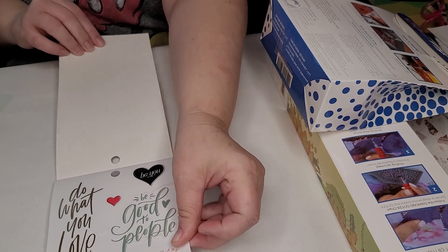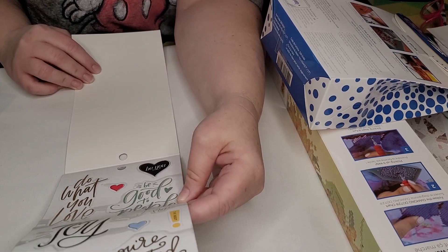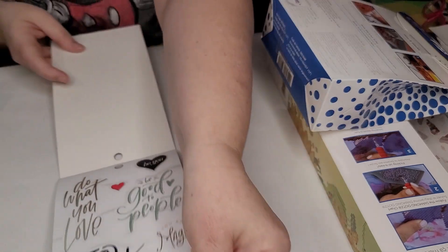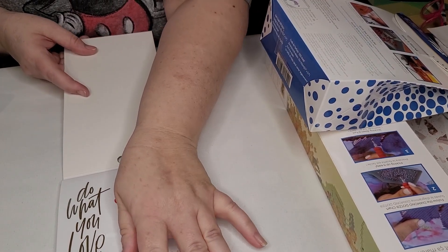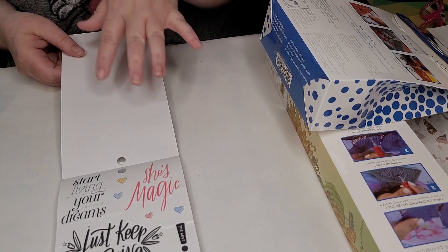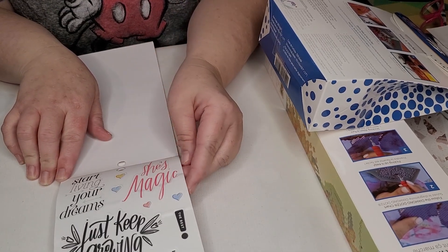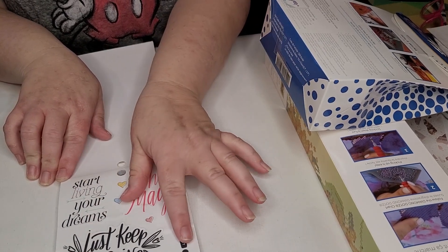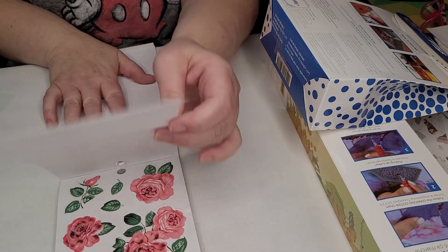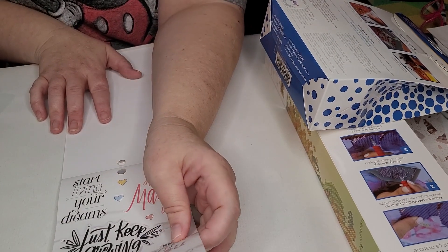I love my sticker books for my planners. Absolutely love them. This one says 'Do What You Love,' and then 'Be Good to People,' 'Joy,' 'You Are Magic,' 'You're a Limited Edition and Oh So Lovely.' I love these little quotes. I put these a lot of times on my stickers or on my release papers. 'Start Living Your Dreams,' 'She's Magic,' 'Just Keep Growing,' 'Be True to You,' and 'You Are Something.'